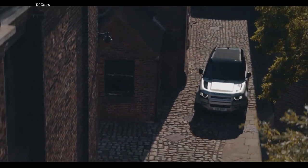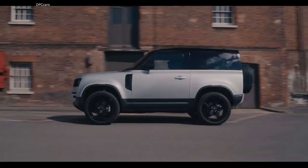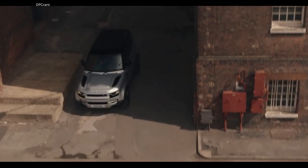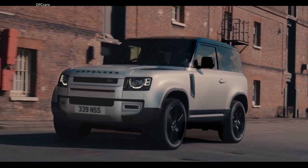The 2021 Land Rover Defender gets some updates including the shorter 90 model. Land Rover will introduce a few key updates at the 2021 Defender, even though the reborn off-roader has only been on sale for less than a year.